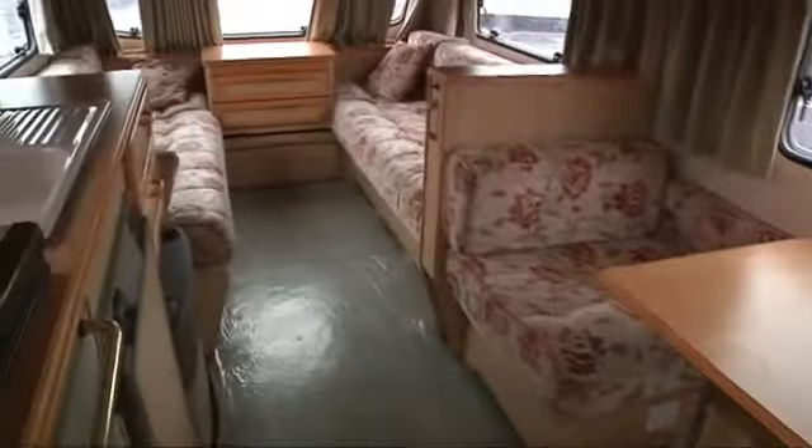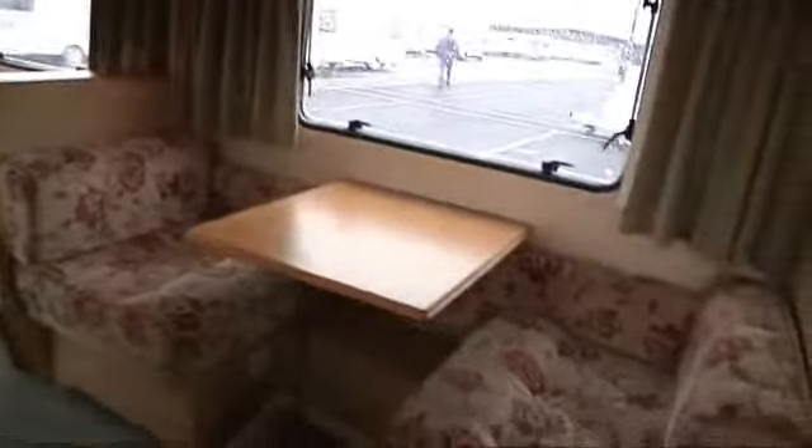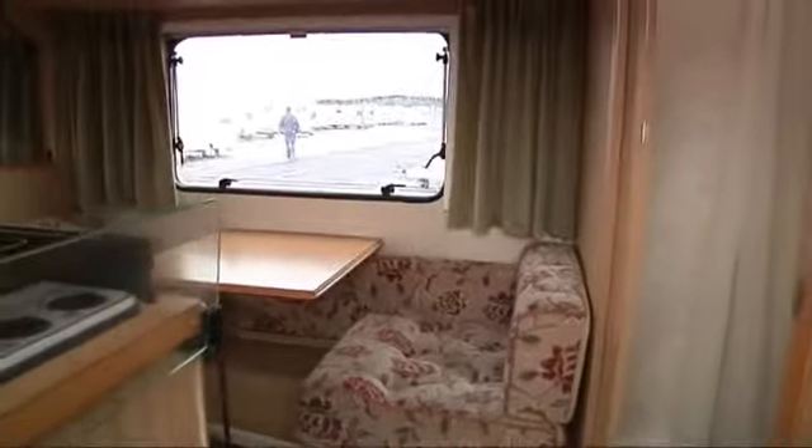Now the dinette there makes up to two bunk beds, so ideal for two kids. Or you can use it for seating for your breakfast. And as we step out of the caravan...